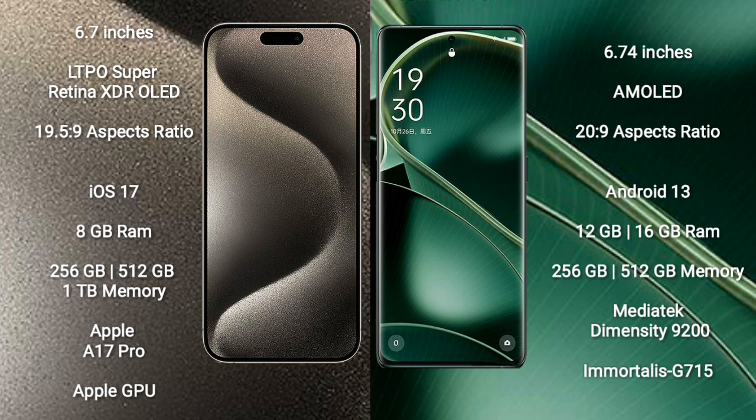iPhone 15 Pro Max runs on the iOS 17 operating system. Oppo Find X6 runs on the Android 13 operating system.